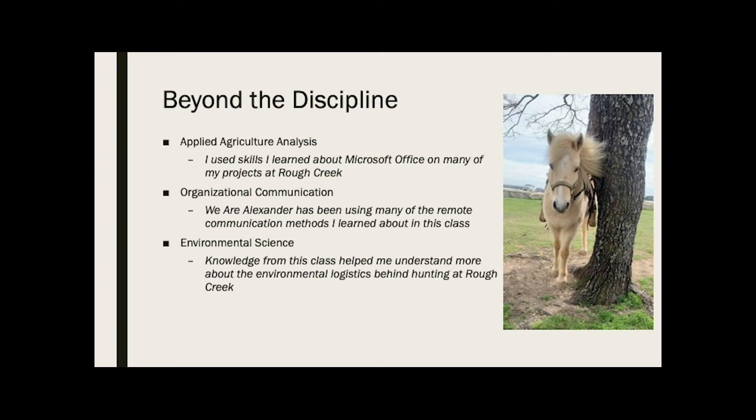For beyond the discipline, the first class I used to get skills from while I was at Rough Creek is applied ag analysis — the class where you learn the ins and outs of Microsoft Office. I used a lot of Excel and a lot of Word while working at Rough Creek, and I also used PowerPoint to make a map because they didn't have any design software on the work computers, so that was the easiest way to move images around and make the most useful map that I could.